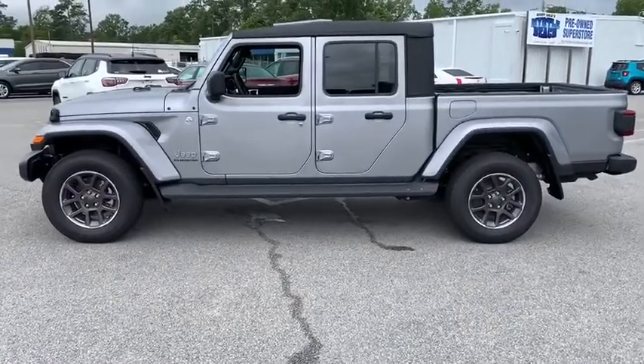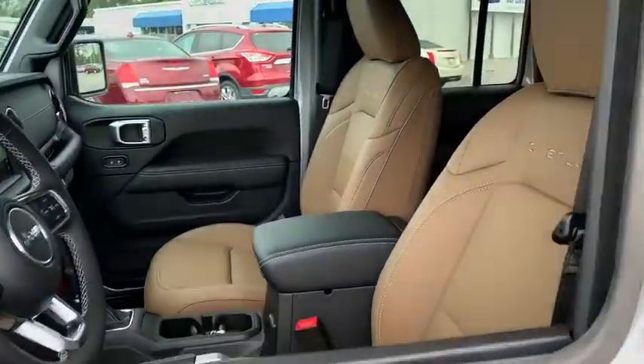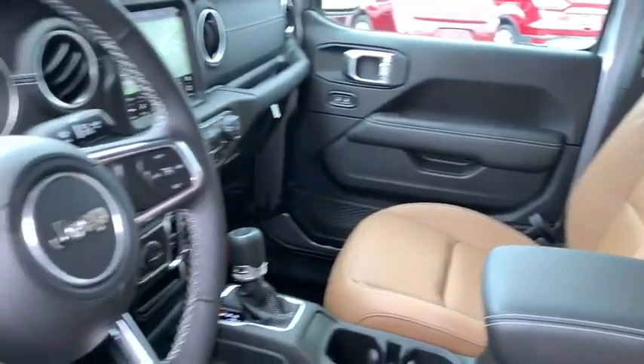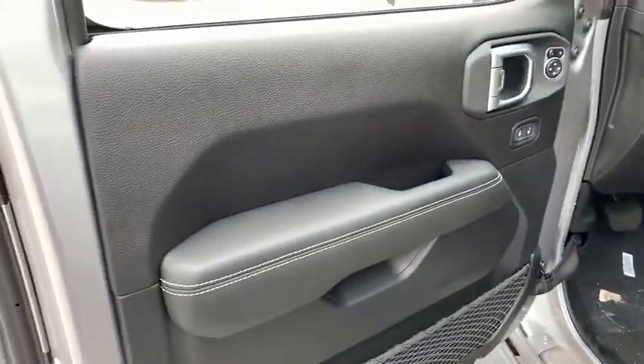Here are some of this vehicle's great options: remote engine start, traction control, dual airbags, leather-wrapped steering wheel, power steering, four-wheel disc brakes, eight speakers, universal garage door opener, center armrest.